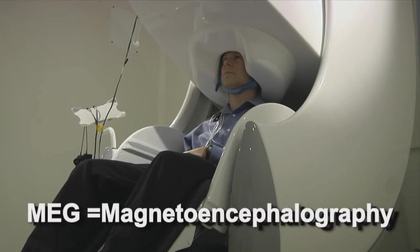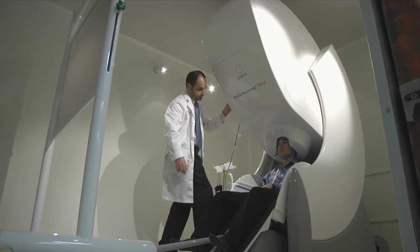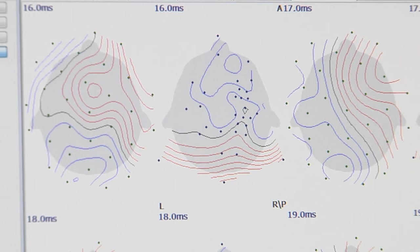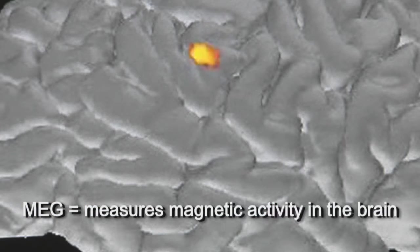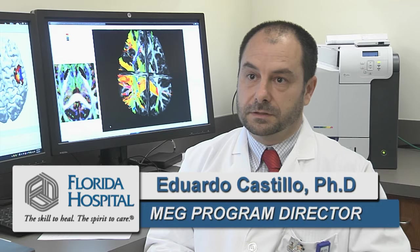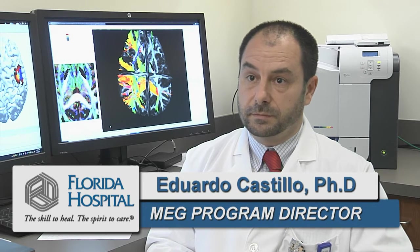MEG stands for Magnetoencephalography. It is a functional neuroimaging instrument that records very weak magnetic signals coming from the cortical mantle of the brain. It allows us to characterize brain function in a completely non-invasive fashion.